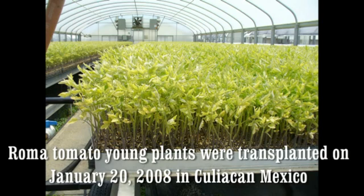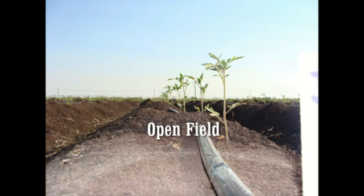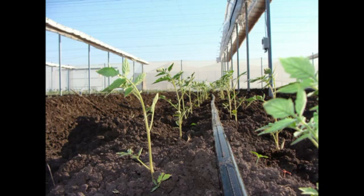To document how plants develop differently in different production systems, Roma tomato young plants from the same tray were transplanted in Culiacan, Mexico on January 20, 2008, into the open field, a conventional net house, and a retractable roof house. Culiacan has a tropical climate with high temperatures and levels of solar radiation.